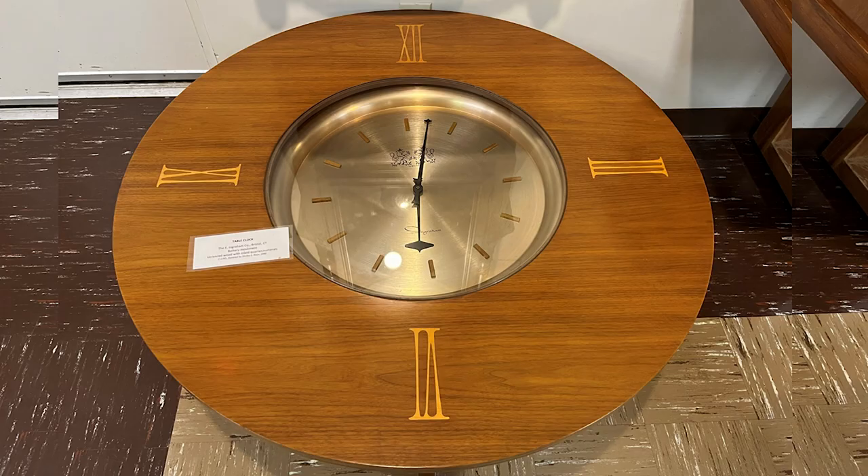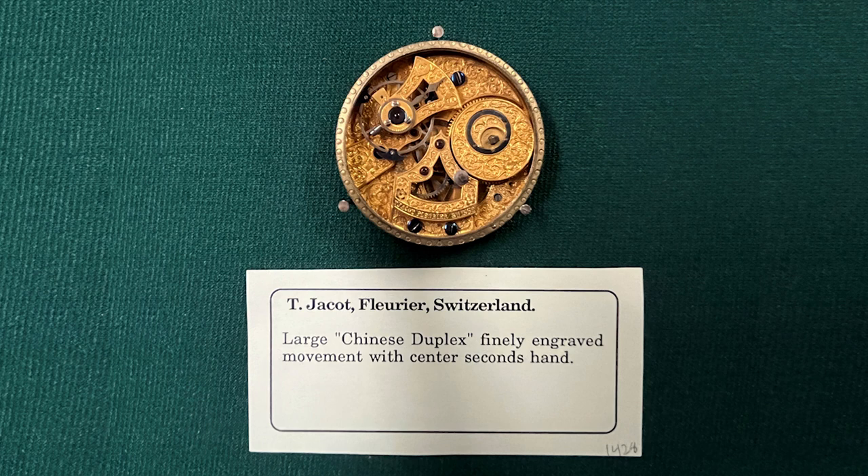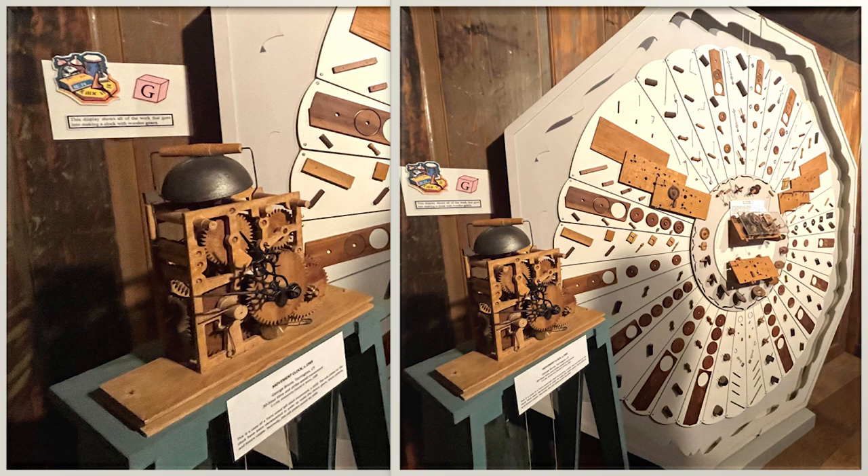This timepiece was the CBS Television master clock from 1962 to 1980. This shows high tide, low tide, tide time. How about a table clock? This is a true masterpiece — it is the inside of a finely engraved Swiss watch. This is a clock made with wooden parts and gears.